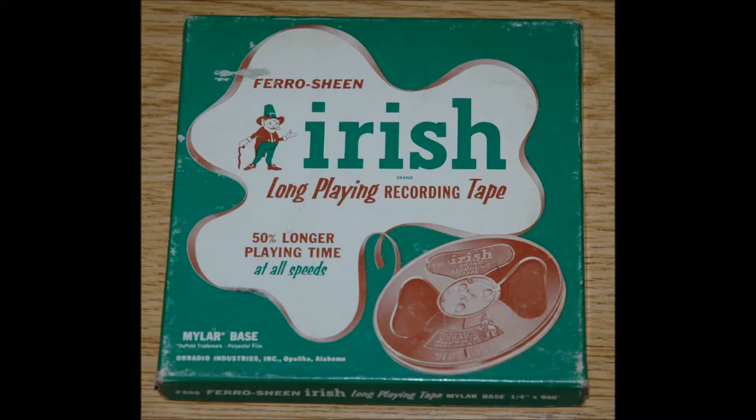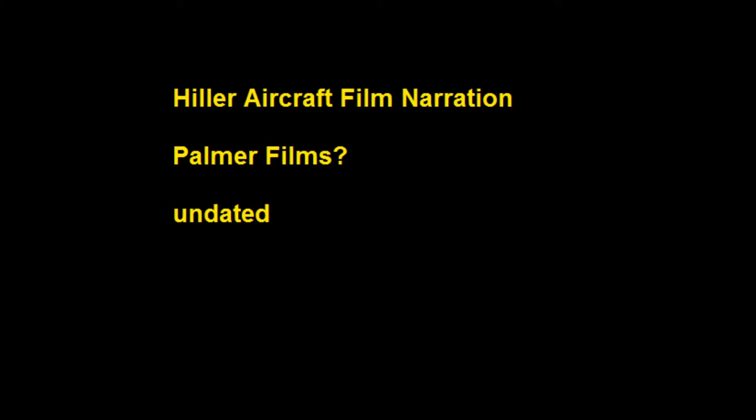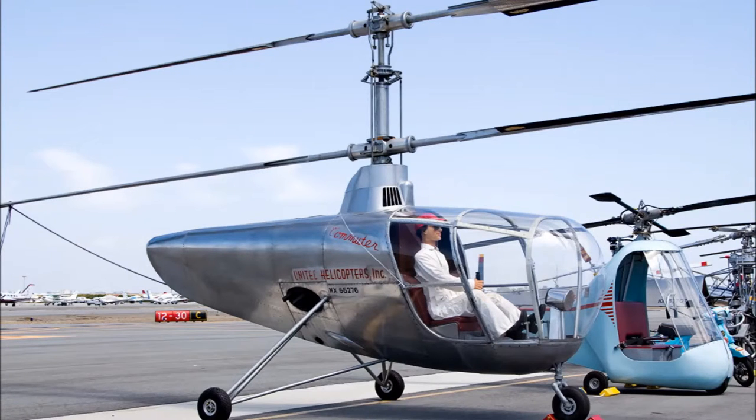Spraying, dusting, or fogging a wide variety of crops is much more effective with helicopters because the two million cubic feet of air per minute forced down by the main rotor blades ensures penetration of the spray or dust material into even the heaviest foliage. Flying lower and slower and having greater maneuverability than conventional aircraft, the helicopter is capable of treating the smallest and most confined areas while loading and operating under the supervision of the grower.